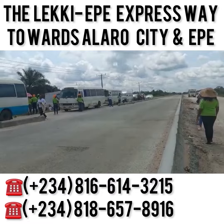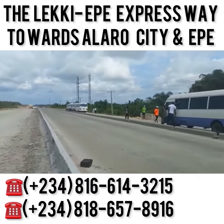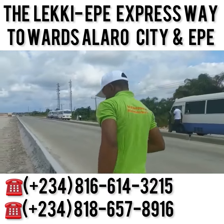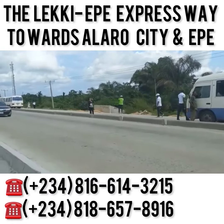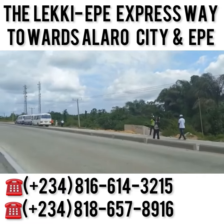This is the road — good road network. And there's good power supply around this area. We're just very close to Alara City, and close to the proposed international airport. And then you have the deep sea port coming around here as well.